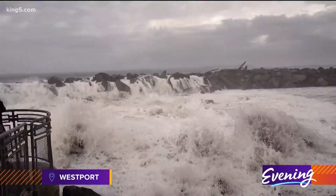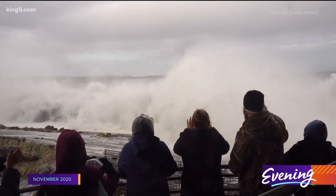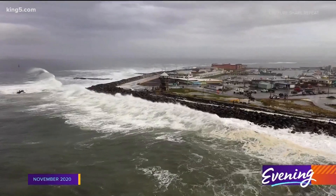When a King Tide made waves in Westport last November, Greg Jacobs, owner of a local production company, captured this viral video.